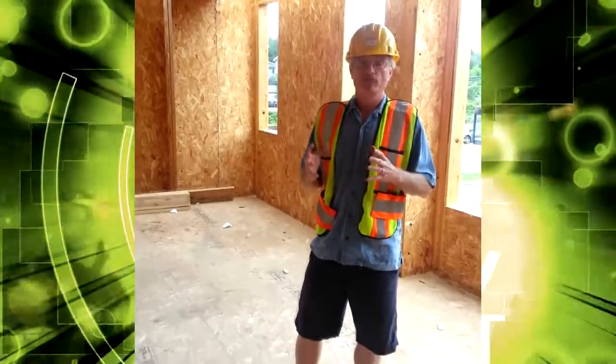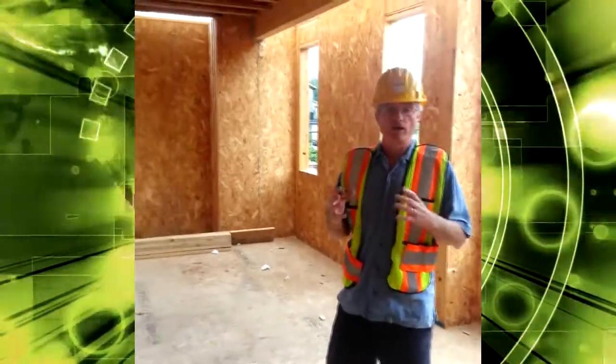We're standing here on the second floor of the corner unit of the Valkyrie townhouse. This will be the kitchen, living room, and dining room. Just wanted to highlight a couple of the features that you wouldn't see once the house was finished. One of the things that we're using here are TGIs for the floor system. This will provide superior performance in terms of lack of squeaking, a stiffer floor, and no vibrations.